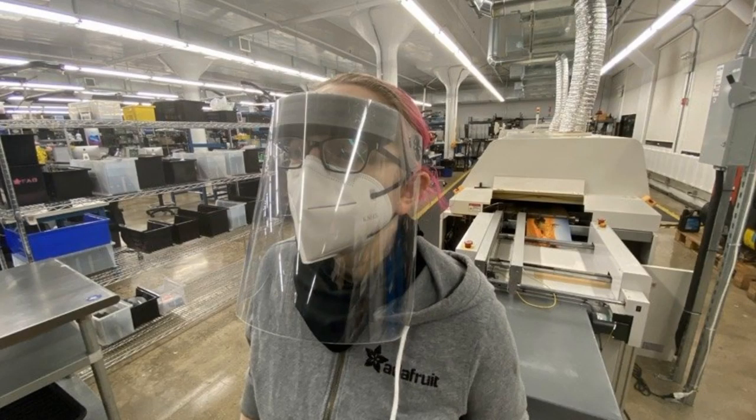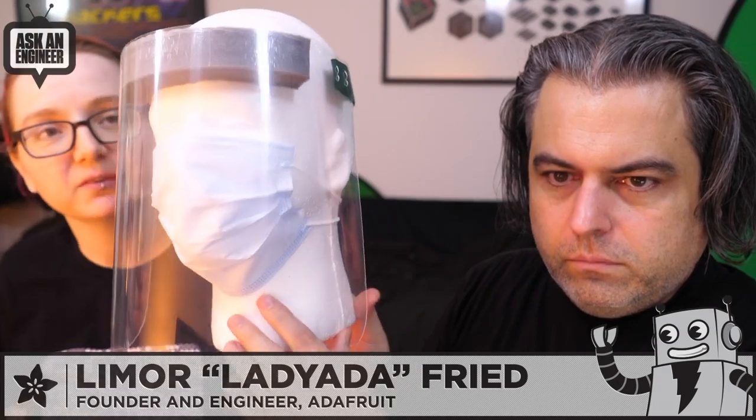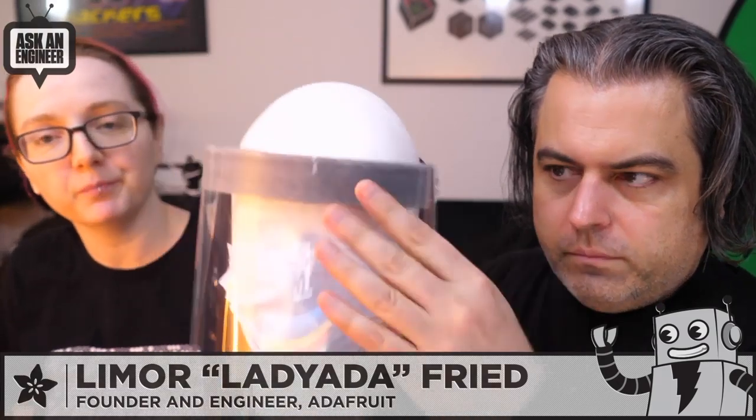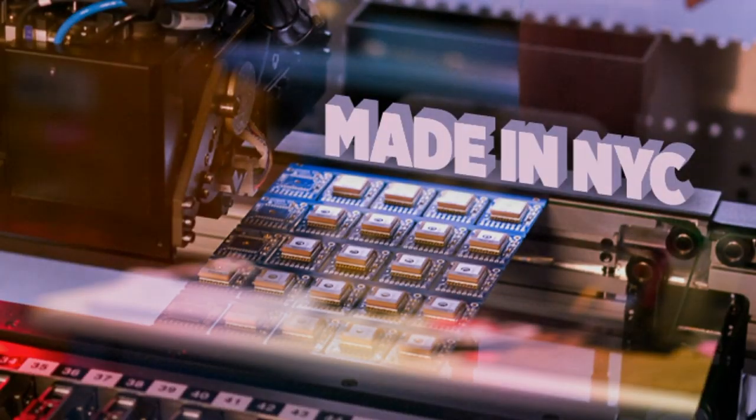Here's Lady Ada. We were doing stuff at the factory last night. It's important to have clearance — you want to have the top covered. This is just a foam, disposable foam-based one, very similar to the kind that normally you'd be able to buy, but you can't buy them right now. And that is Made in New York City factory footage.